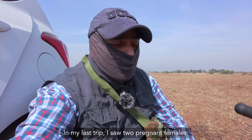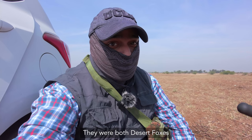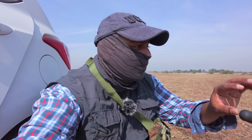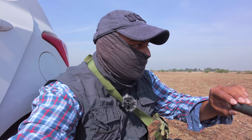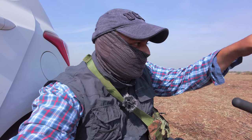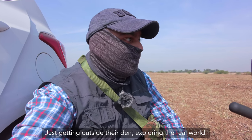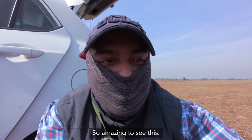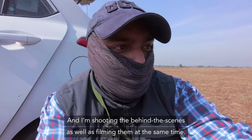In my last trip I saw two pregnant females. They were both desert foxes and these little guys are Indian foxes. It's so amazing to see this. And I am shooting the behind the scenes as well as filming them at the same time.